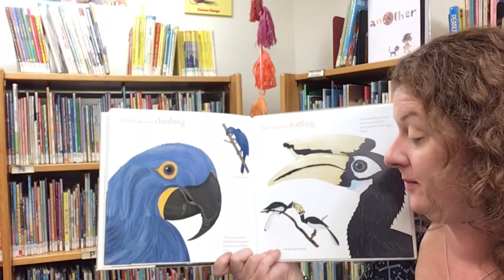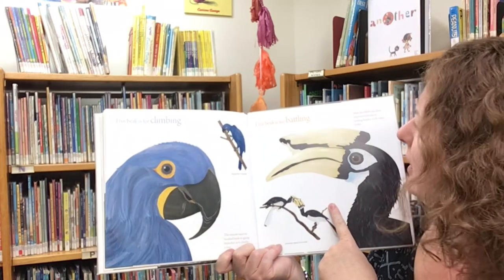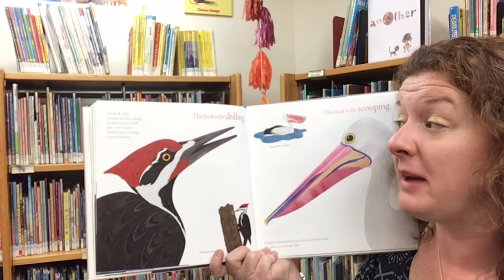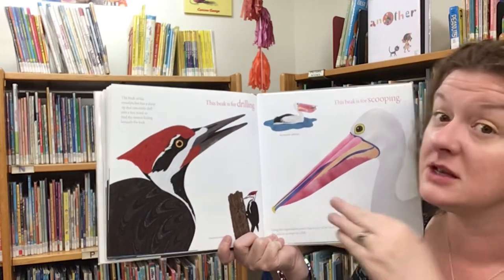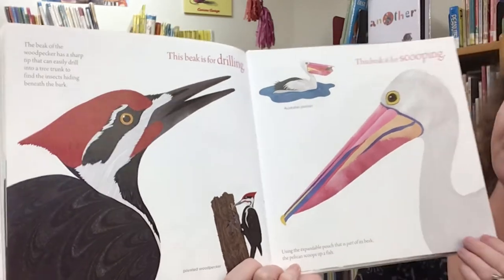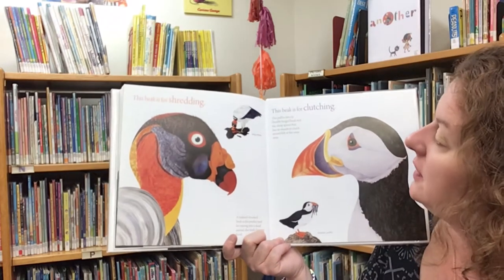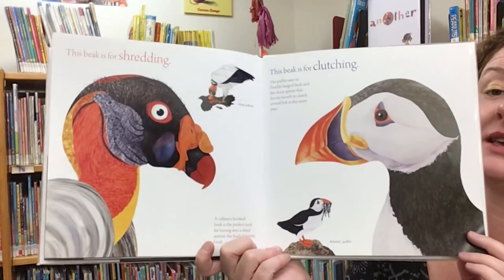This beak is for climbing — the macaw uses its hooked beak to grasp branches as it climbs a tree. This beak is for battling — male hornbills use their impressive beaks in mating battles with other males. This beak is for drilling — the woodpecker has a sharp tip that can easily drill into a tree trunk to find the insects hiding beneath the bark. This beak is for scooping — using the expandable pouch that is part of its beak, the pelican scoops up a fish. This beak is for shredding — a vulture's hooked beak is the perfect tool for tearing into a dead animal, the bird's favorite food. This beak is for clutching — the puffin uses its flexible hinged beak and the sharp spines that line its mouth to clutch several fish at the same time.